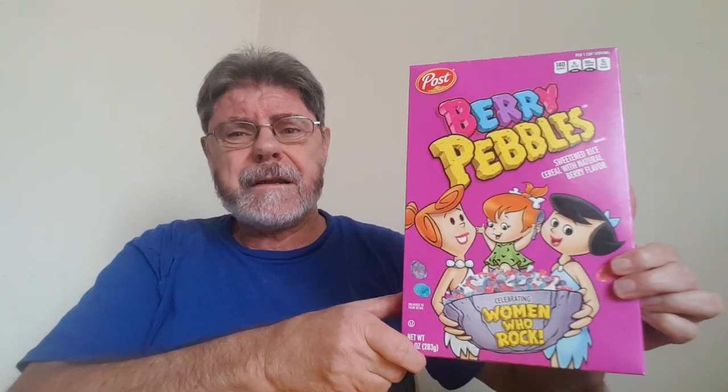Good morning, it's time for breakfast. What do we have today? Oh wow, Berry Pebbles, featuring the women of Bedrock on the front.